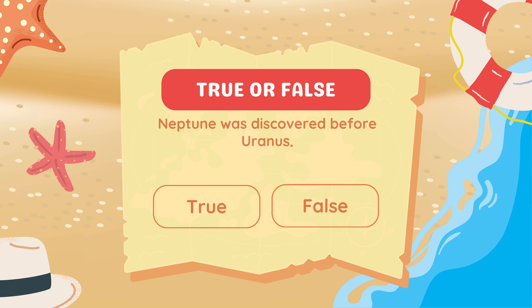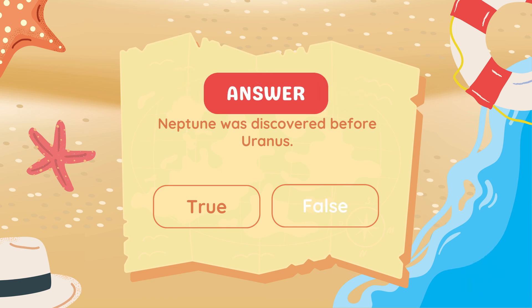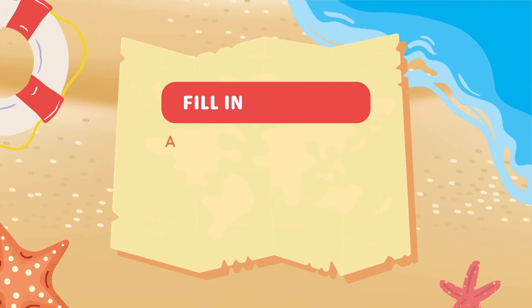True or false? Neptune was discovered before Uranus. False — Neptune was discovered after Uranus.